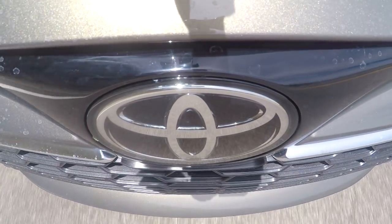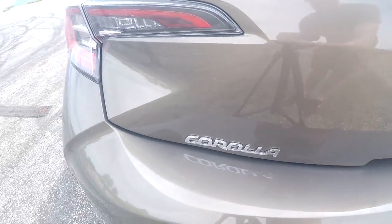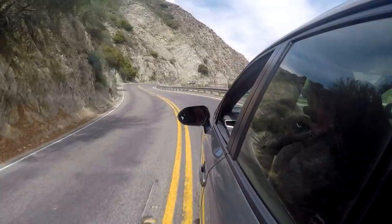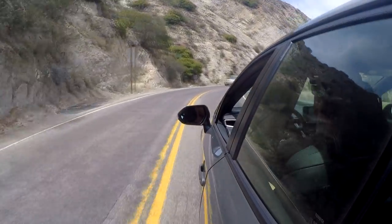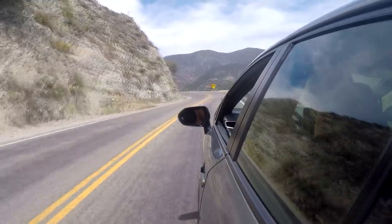This engine, in addition to being relatively peppy, is also pretty fuel efficient. The EPA rated the new Corolla hatchback XSE with manual transmission at 30 miles per gallon in the city and 38 miles per gallon on the freeway. In the real world, I've come close to about 40 miles per gallon on longer road trips.